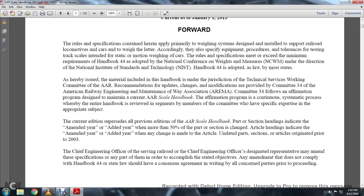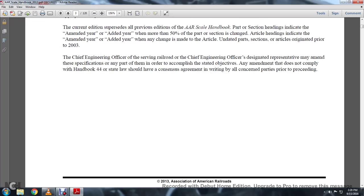The Chief Engineering Officer serving with the railroad, or the Chief Engineering Officer's designated representative, may amend the specifications of any part in order to accomplish stated objectives. Any amendment that does not comply with Handbook 44 or state law should be a consensus agreement in writing among all concerned parties prior to proceeding.